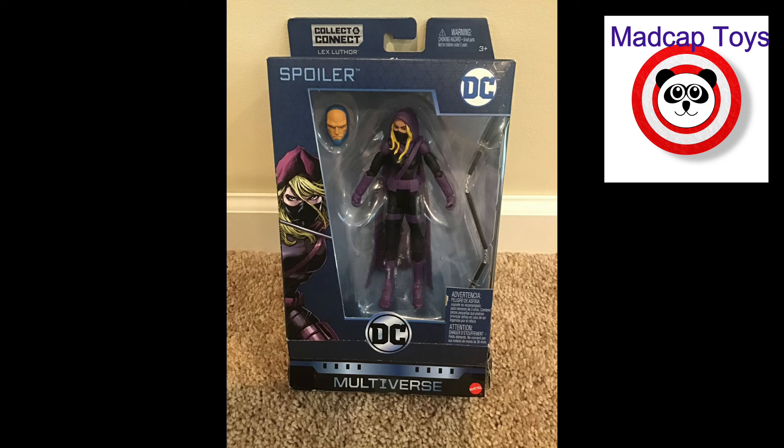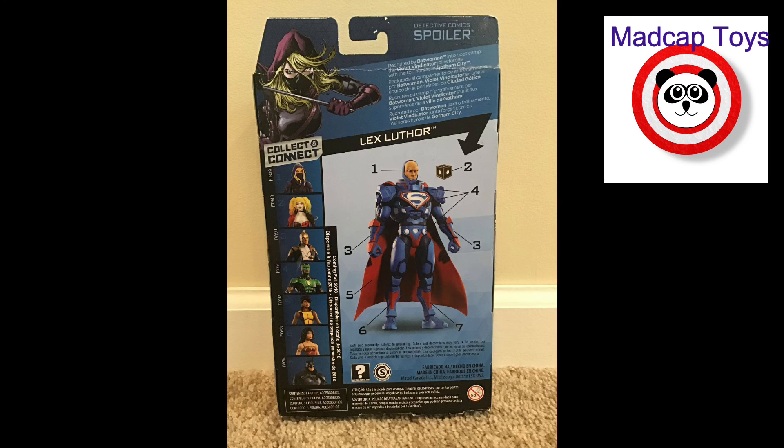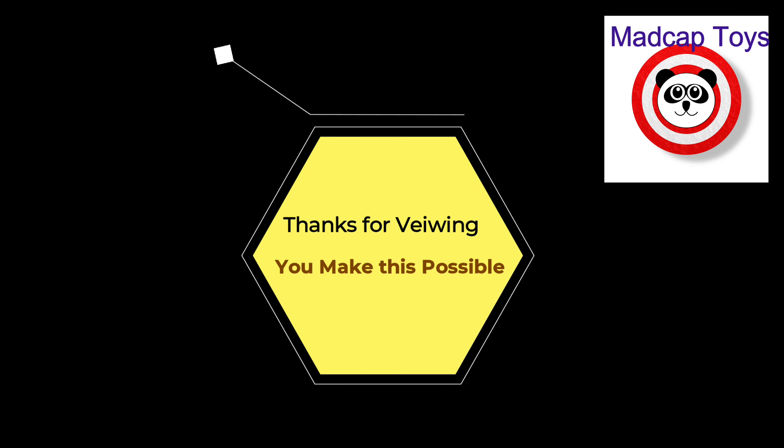A new figure but again not a new figure — you guys can understand that. All right guys, I want to thank you so much for supporting us and viewing this video. We appreciate your thumbs up!